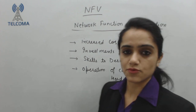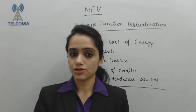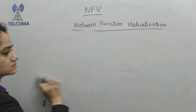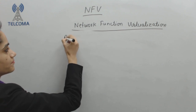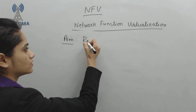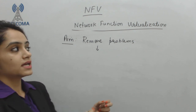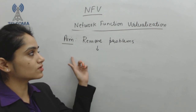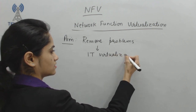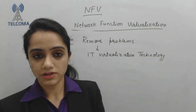So what we aim to address these problems — why we require NFV. Network Function Virtualization has an aim to address these problems by using IT virtualization technology. So the aim of Network Function Virtualization is that it will remove the problems we have discussed.